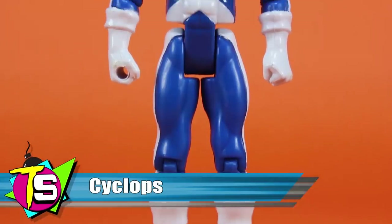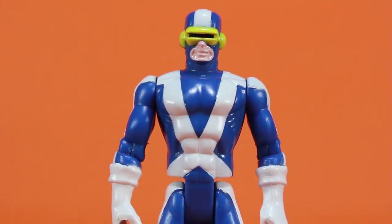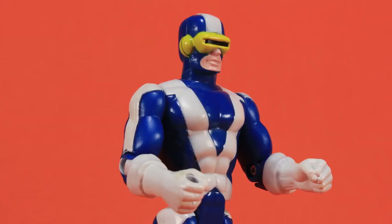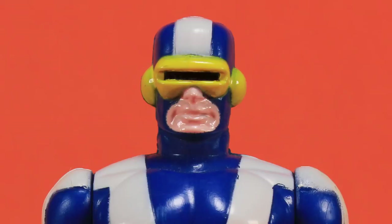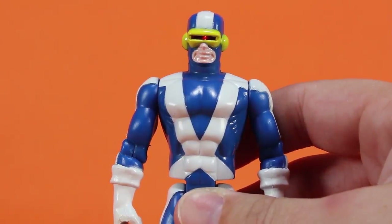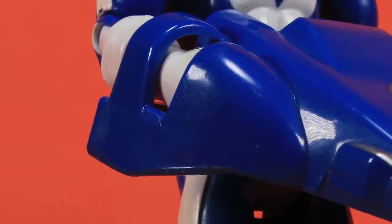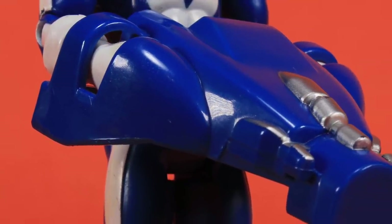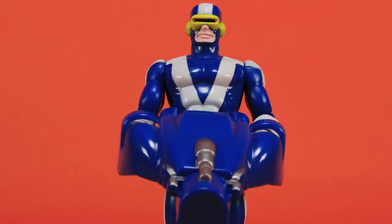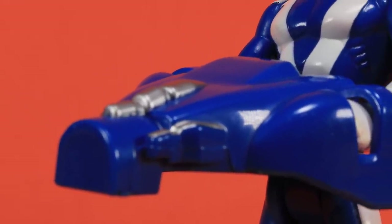This first Cyclops action figure is wearing his blue and white X-Factor uniform. Coincidentally, he stopped wearing this costume in the comics at almost the exact same time this figure hit store shelves. Like Nightcrawler and Storm, he features knee and elbow bends. However, he lacks head movement due to the light-up action feature — by pressing down on the small lever on his back, Cyclops' visor lights up red to mimic his optic blast mutant power. Like Storm, the light was known to burn out rather quickly. For an accessory, he includes an odd-looking device that snaps over his hands. Even as a kid I didn't know exactly what it was — it turns out this is the Cerebro computer, which plays a pretty important role in the X-Men comics, typically used by Professor Xavier.